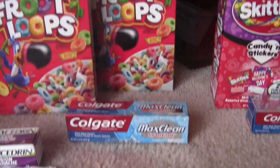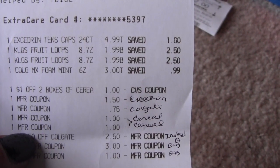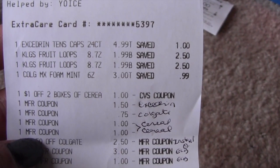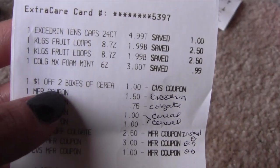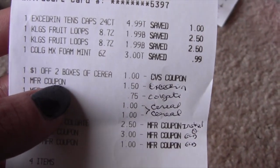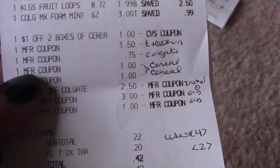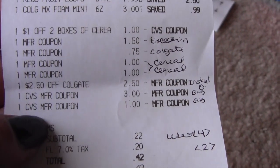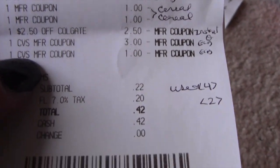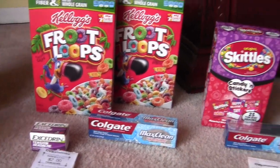Again with the Colgate. Here is my receipt. The Excedrin is $4.99, the two Kellogg's are $1.99 each, and the Colgate is $3. I had the dollar off any two boxes of cereal — that's the CVS coupon. You can see the Excedrin, Colgate, and the two cereals. There was also an instant coupon from the Redbox, and then I used $4 in Extra Care Bucks. I paid $0.42 out of pocket on this one and got back the $2. Not too bad.